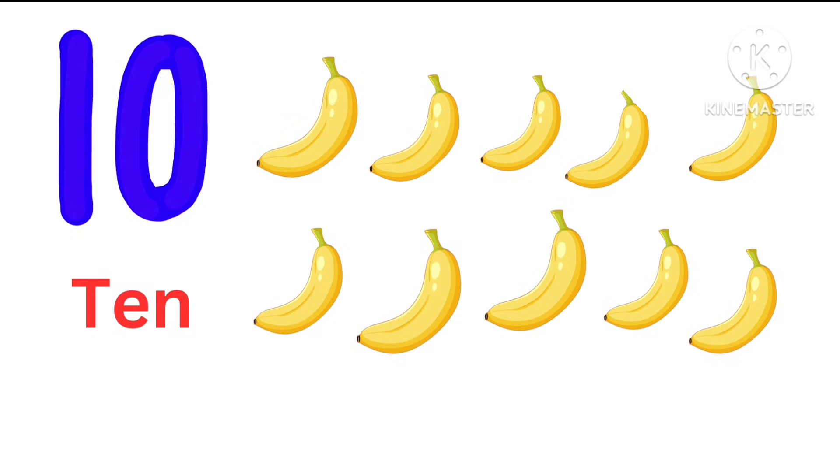10. Here there are 10 bananas. 1, 2, 3, 4, 5, 6, 7, 8. 10 bananas.